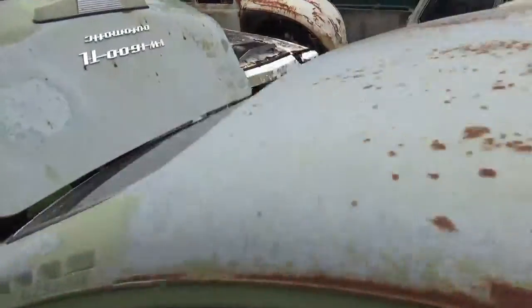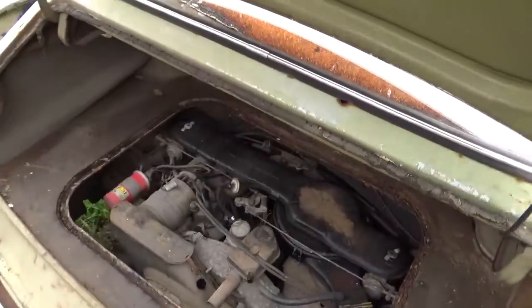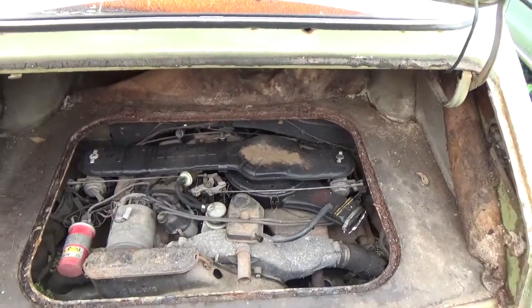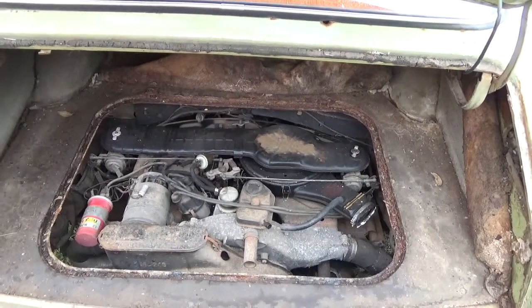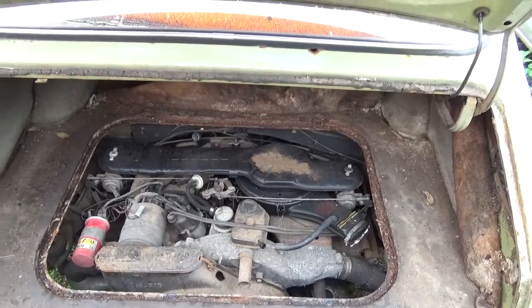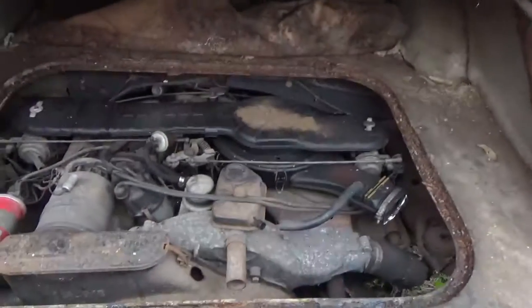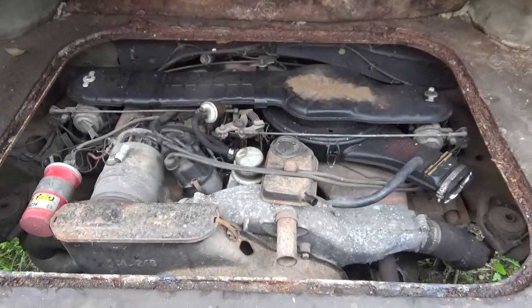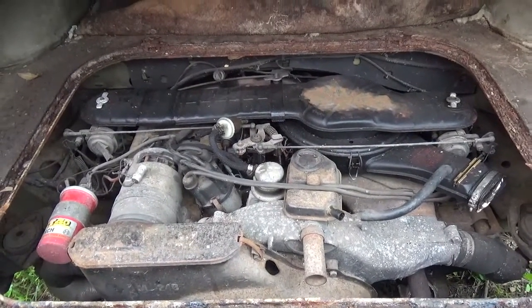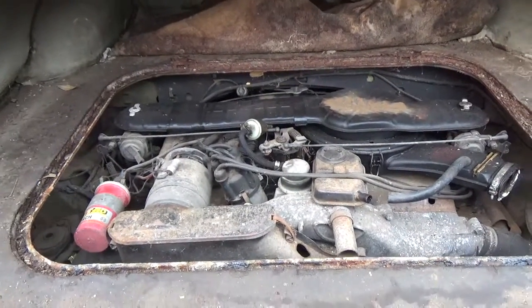This one is in really really poor condition. I can see the 1600 badge — also automatic like the other one. It's a dual carb version, not the fuel injected, which is good. I heard the fuel injected ones are problematic at times. The 1600 engine is probably about 50 horsepower.